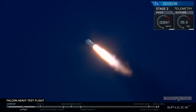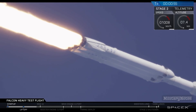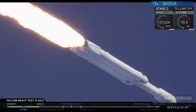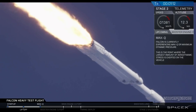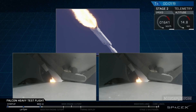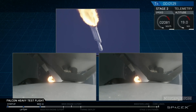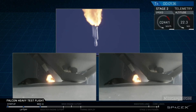We're getting ready to throttle down for Max Q. You've heard the call out — vehicle is supersonic. Side boosters are now throttling back up to full power. We're past Max Q, the period of maximum aerodynamic loads on the vehicle. Next up we'll be waiting for the side boosters to begin throttling down prior to booster engine cutoff and separation, two and a half minutes into flight.